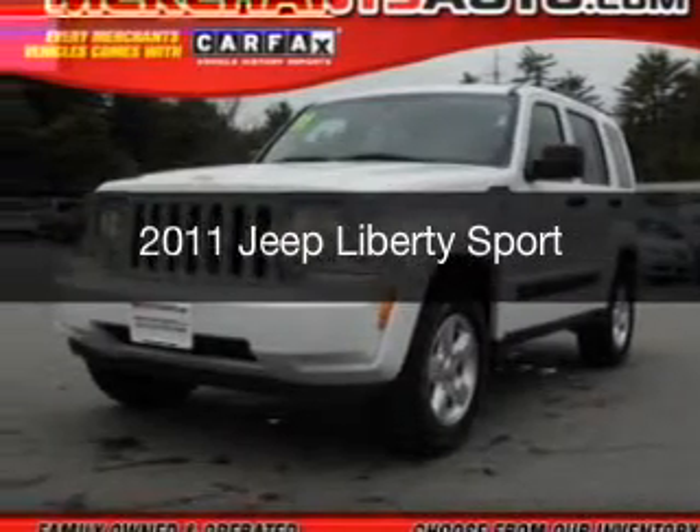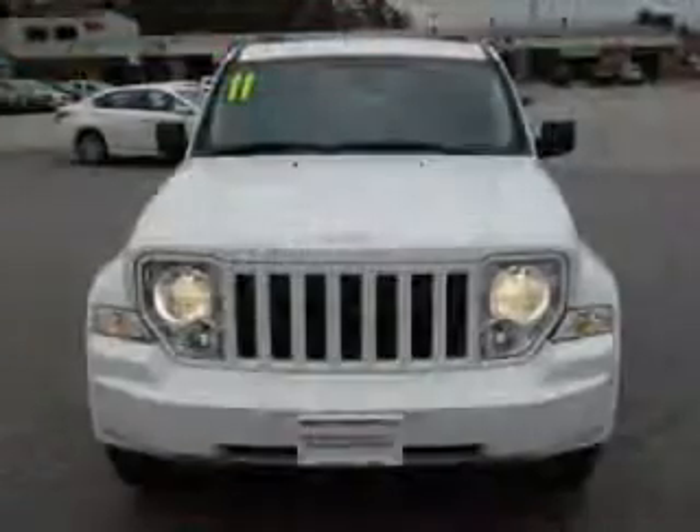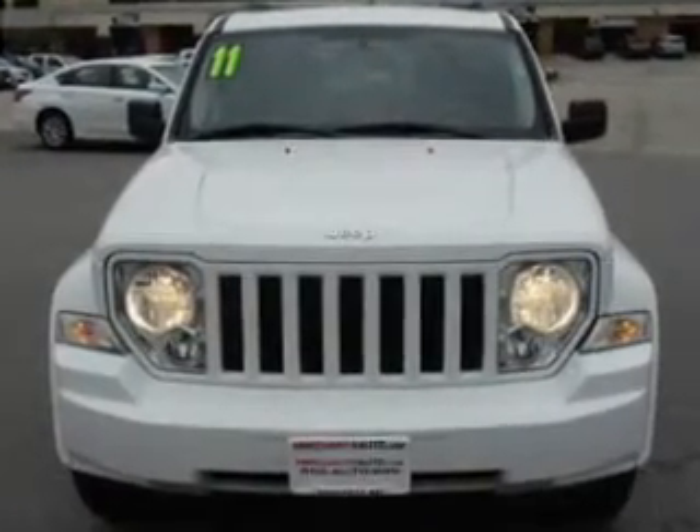This is a used 2011 Jeep Liberty, powered by 4-wheel drive, a 3.7-liter, 6-cylinder engine, and a 4-speed automatic transmission.